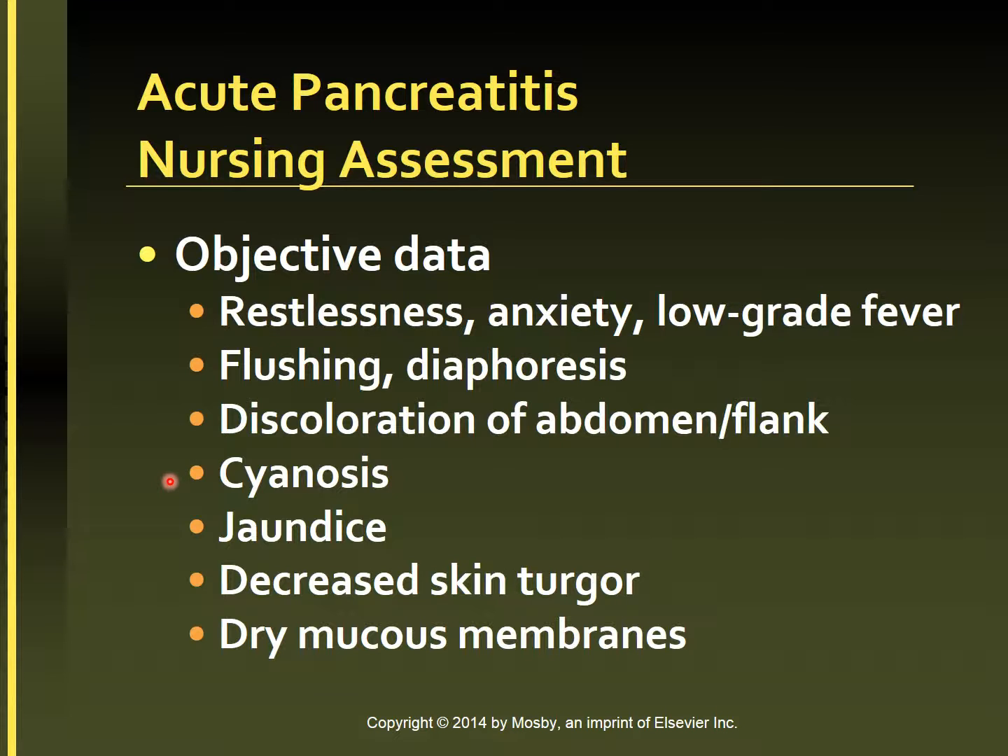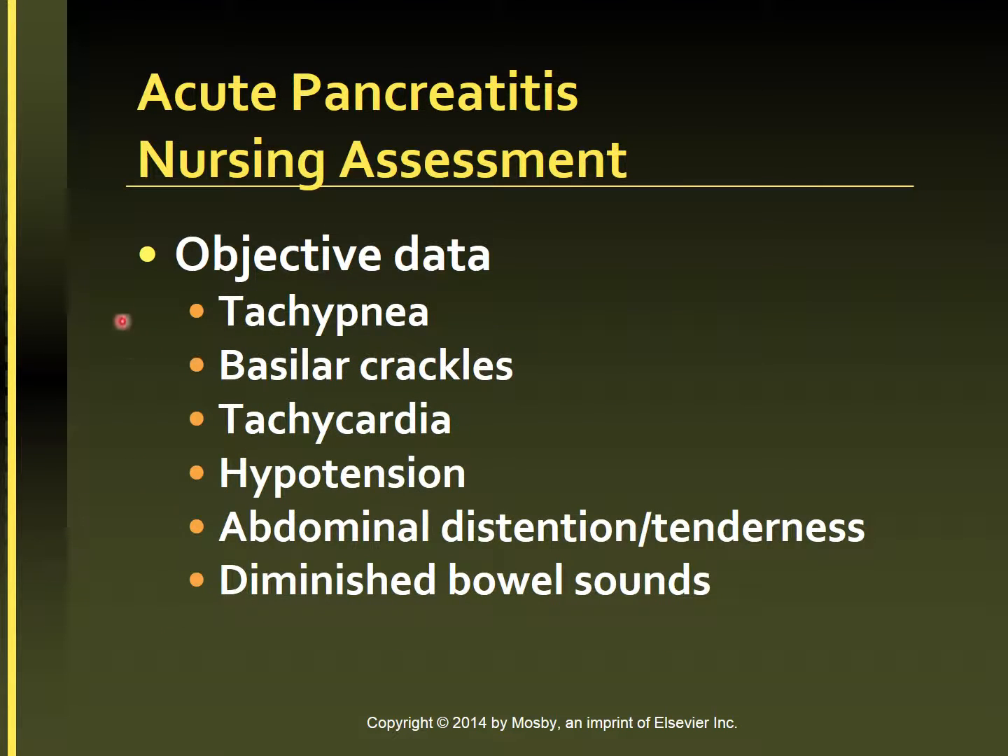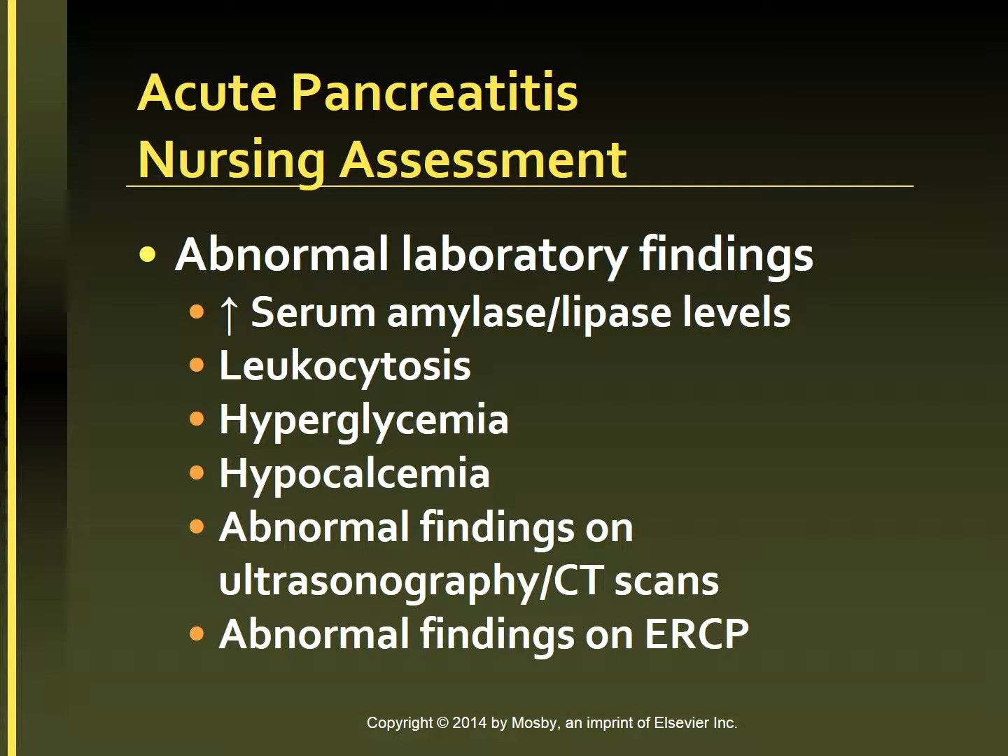Additional objective findings include cyanosis, jaundice, decreased skin turgor, dry mucous membranes, tachypnea, basilar crackles in the lungs, tachycardia, hypotension, abdominal distension and tenderness, and diminished bowel sounds. Abnormal lab findings are also assessed — in particular, serum amylase and lipase levels are increased, leukocytosis indicating infection, hyperglycemia, hypocalcemia, and abnormal findings on ultrasound, CT scans, or ERCP.